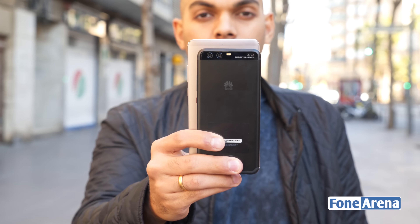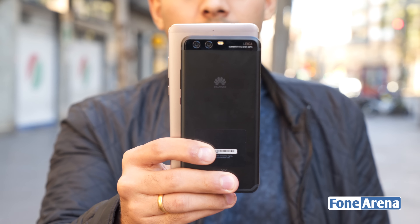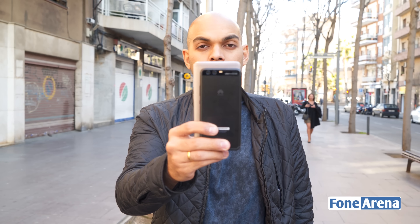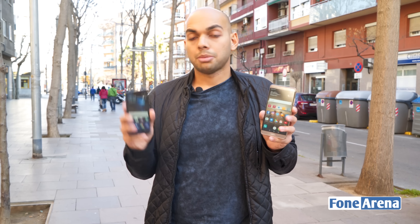Both of these run on Android 7.0 Nougat out of the box with EMUI 5.1. On the P10, you get a 3200 mAh battery that supports fast charging, and on the Mate 9, you get a 3900 mAh battery with fast charging. Both of them come with USB Type-C ports and headphone jacks.